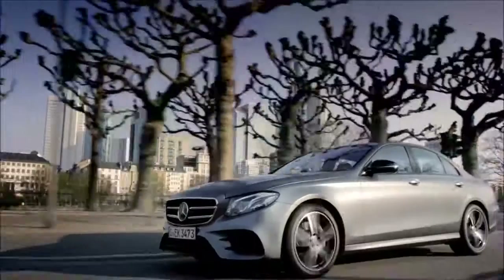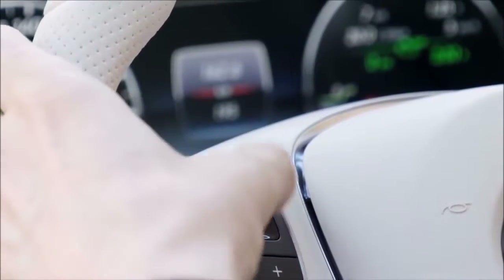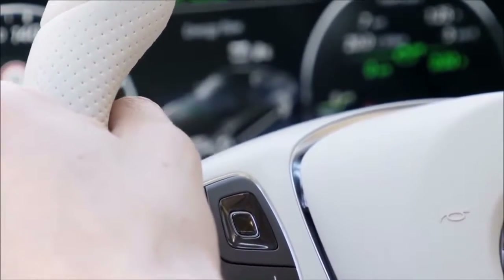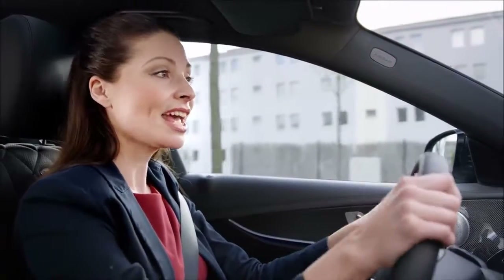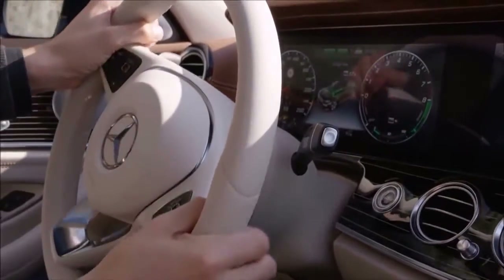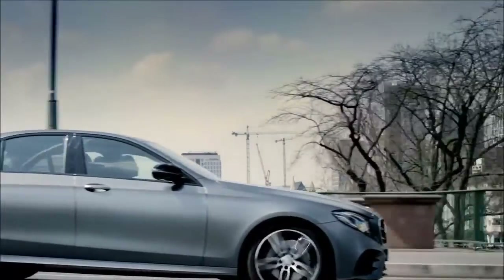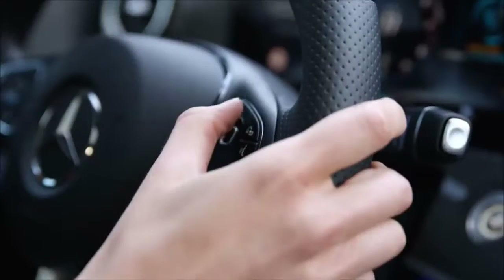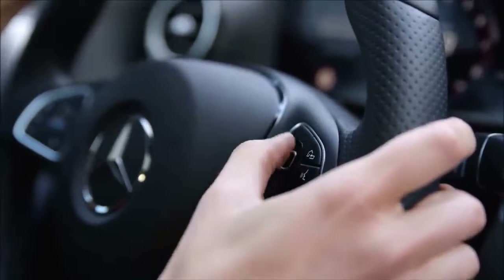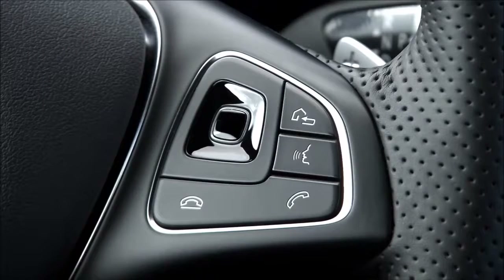The touch control buttons are a world first, integrated into the spokes on the multifunction steering wheel. In simple terms, you could say that they're like a miniature remote control. Just like the surface of a smartphone, the touch control buttons are touch-sensitive and react to swiping movements, enabling you to control all infotainment functions without ever having to take your eyes off the road. You control the onboard computer with the touch control on the left-hand side and the multimedia system on the right. Pressing the touch control buttons triggers the functions selected with the swipe gestures, with four additional buttons per field for familiar functions such as volume or telephone controls.